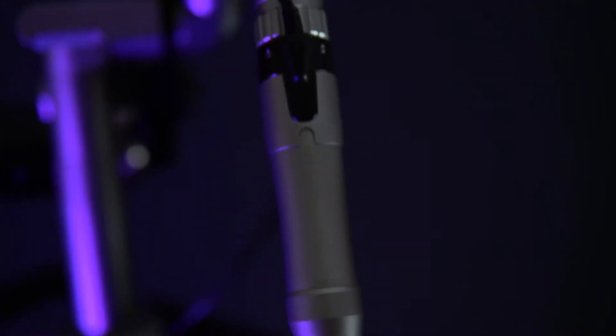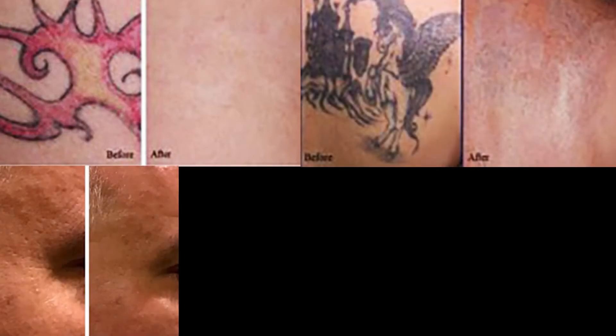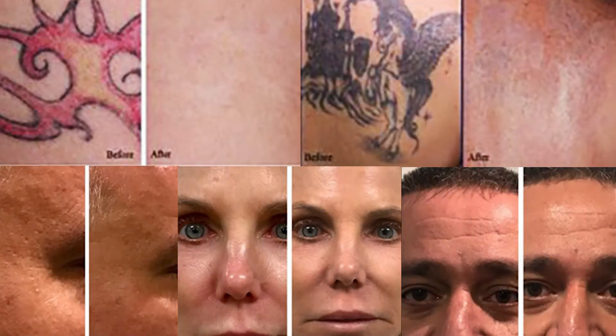The spot size is completely adjustable, ranging from 2 millimeters to 10 millimeters. That level of customization allows you to deliver specialized sessions for any patient for top-tier results every time.